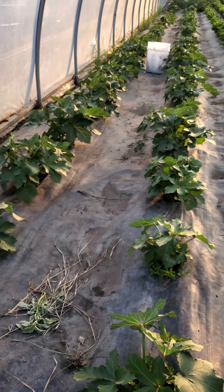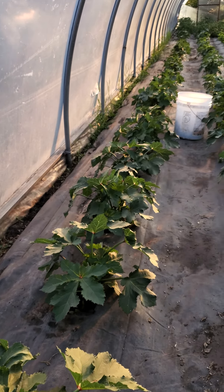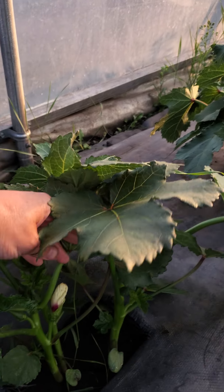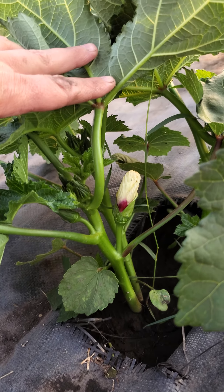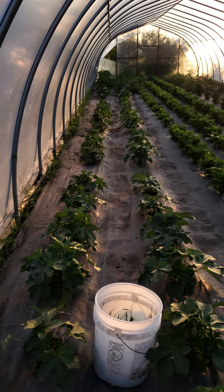And then this is okra. So I will show you — I want to find a flower. There's a little okra flower. The okra starts right underneath that.